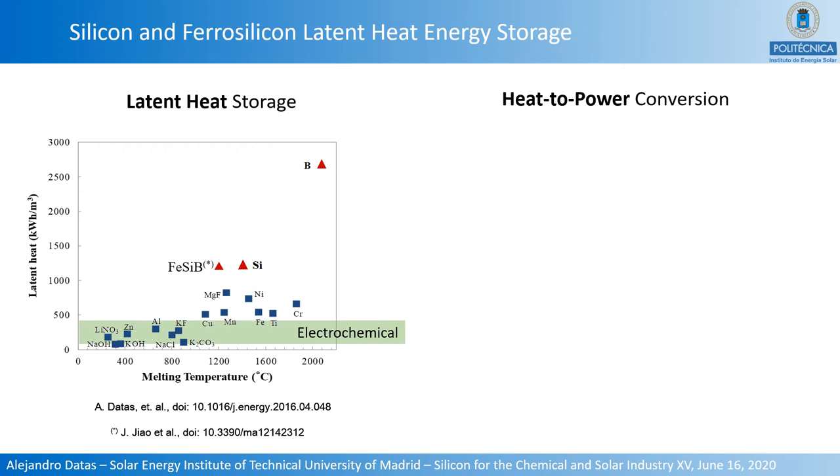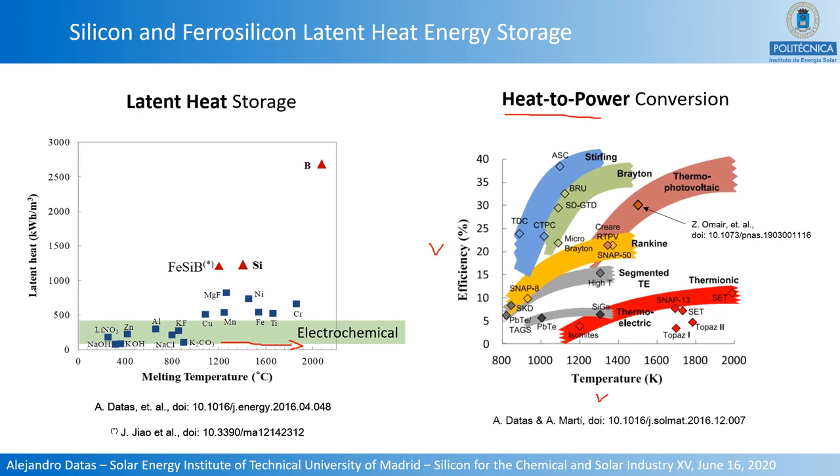There is another key advantage: these materials enable very high heat-to-power conversion efficiencies because of their very high melting temperatures above 1,200 degrees Celsius. Conversion efficiency increases with temperature for most heat engines, but there is a practical maximum operational temperature of about 1,000 degrees Celsius for technologies that use solids or liquids to transfer heat. The only technology able to efficiently convert heat at ultra-high temperatures is thermophotovoltaics, because it uses photons as heat transfer carriers instead of liquids or solids.